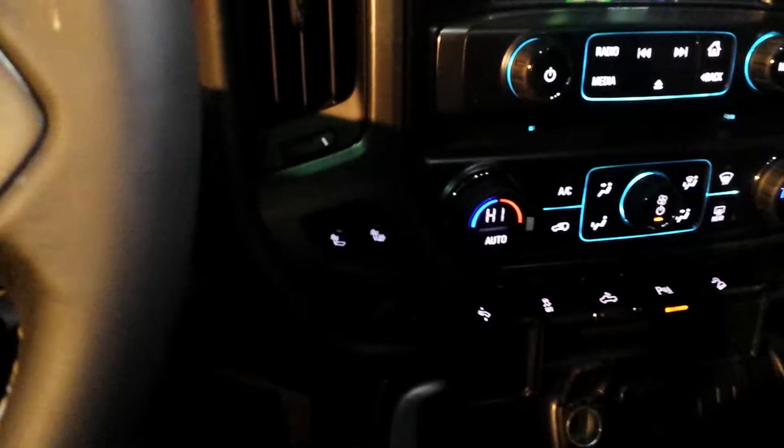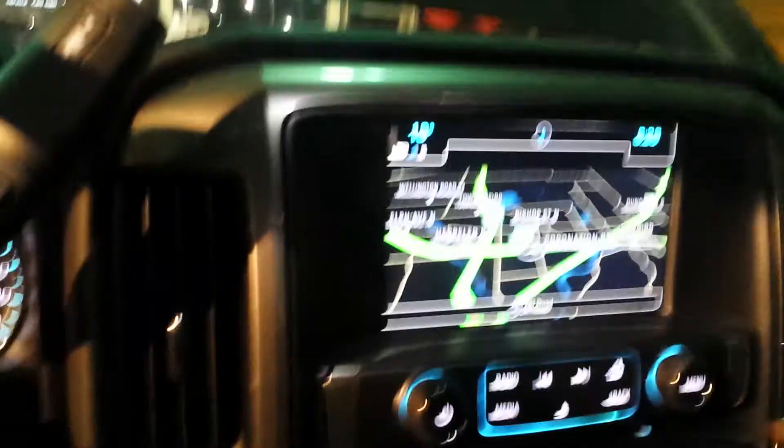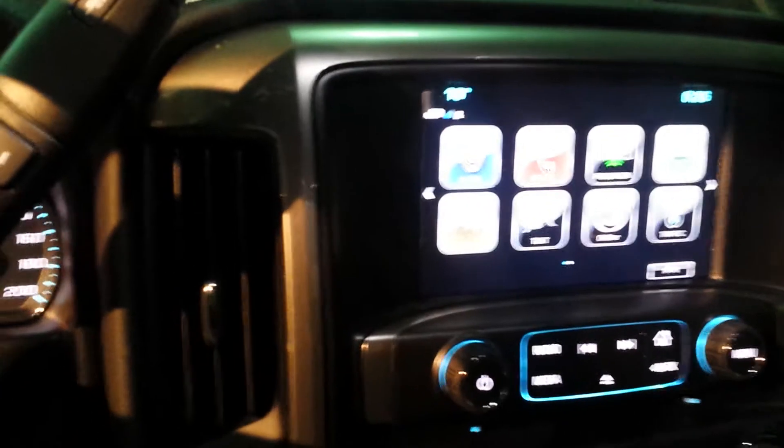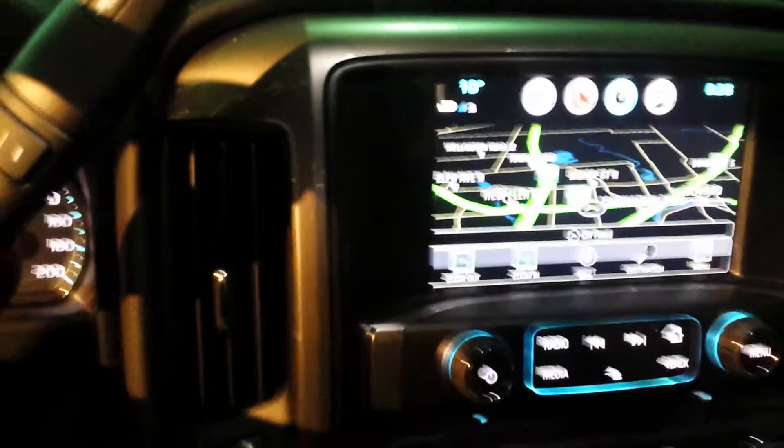You got your heated front seats over there, and as you can see in the infotainment system you have your navigation. If I go back home, there's your audio, your Bluetooth, your Android Auto, and of course your Navi. You also get a charge port for your phone — a little hard to see in the dark.